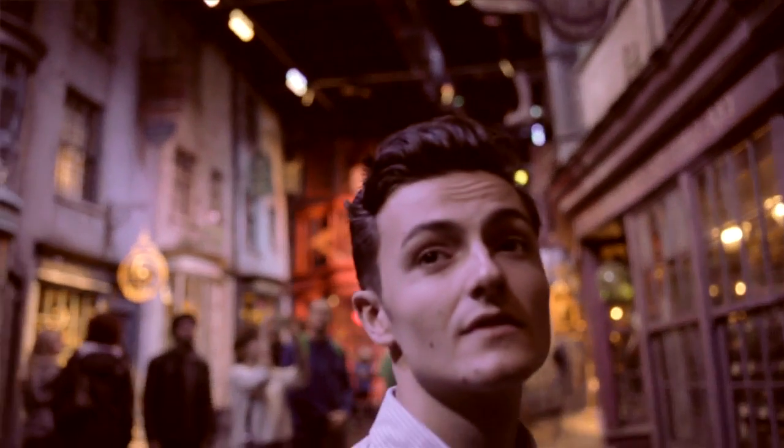Diagon Alley for me really reminds me of some of the older markets in London. Like in Camden, you've got all the vintage markets and you can spend hours just walking around there looking for little treasures and trinkets and stuff.